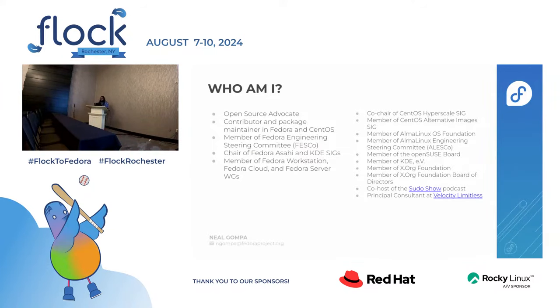A little bit about me. I do lots of stuff in open source, and as a consequence of that, I have lots of bullet points on this slide. The important thing is I'm a member of KDE, Fedora, CentOS, Alma, and a bunch of other places. I'm a co-host on the pseudoshow podcast. I also have my own business, Velocity Limitless, where I operate as a principal consultant on open source software, particularly around solutions like Fedora KDE.